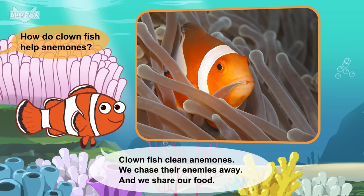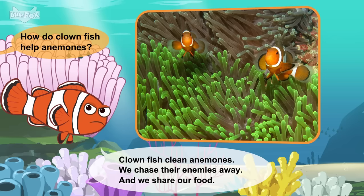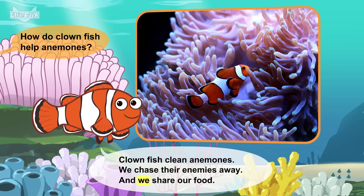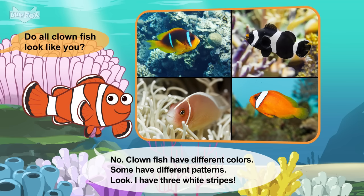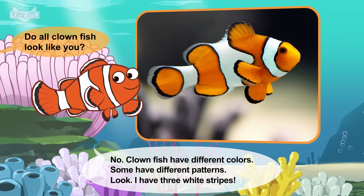How do clownfish help anemones? Clownfish clean anemones. We chase their enemies away. And we share our food. Do all clownfish look like you? Clownfish have different colors and different patterns. Look, I have three white stripes.